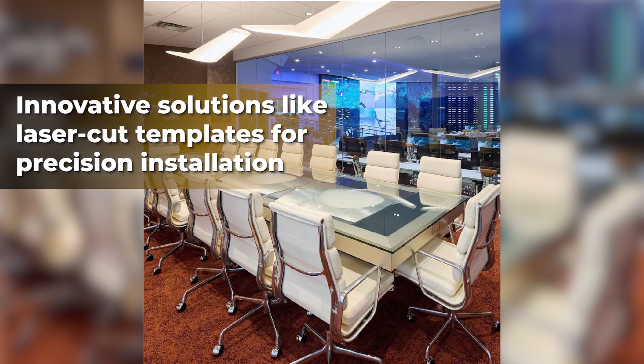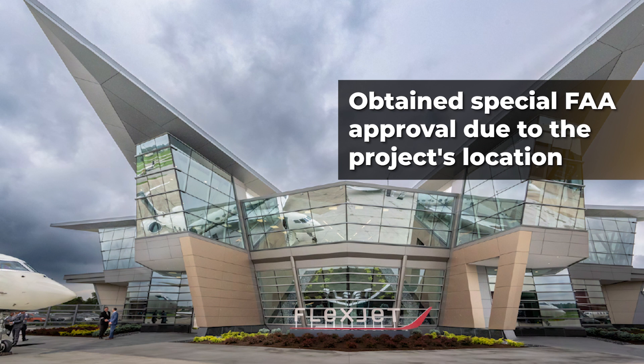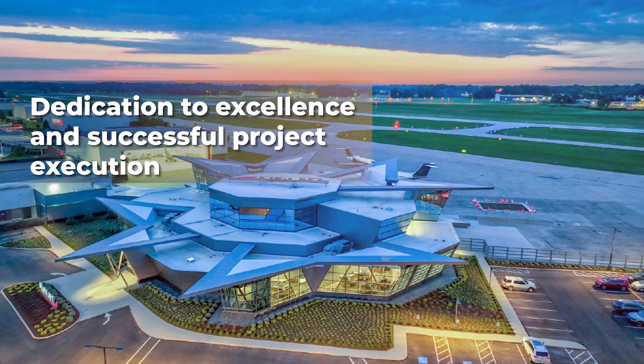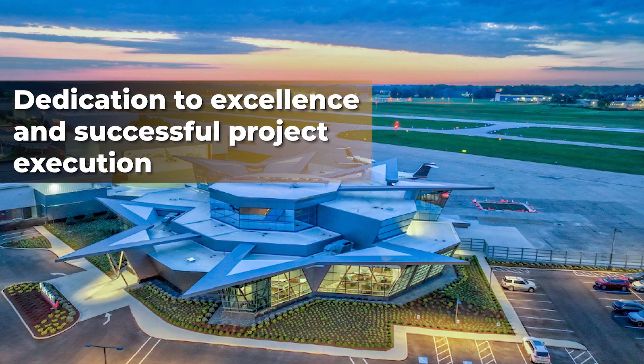The company prioritized safety throughout, adhering to safety protocols and obtaining special FAA approval due to the project's location. Overall, the Operations Center stands as a testament to Panzeca's dedication to excellence and successful project execution.